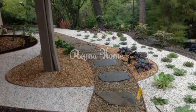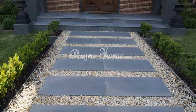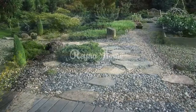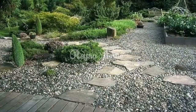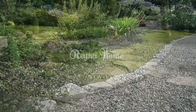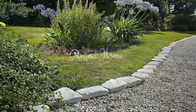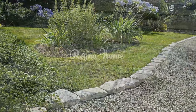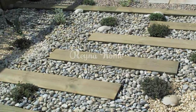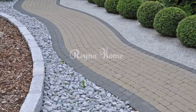Functional and accessible pathways include wheelchair-accessible gravel paths using compacted gravel for easy mobility, and solar-powered path lighting that enhances safety and aesthetics with eco-friendly lighting solutions. Courtyard and patio gravel designs include a courtyard oasis with a central gravel area and pavers or stepping stones for seating, and gravel patio extensions that expand existing patios with complementary gravel surfaces for a cohesive look.